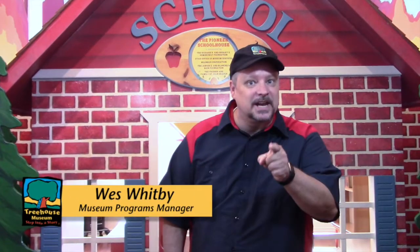Welcome to Treehouse Museum in Ogden, Utah. It's time to get ready for kindergarten. Oh, we need our teacher, Miss Bindergarten, to help us.